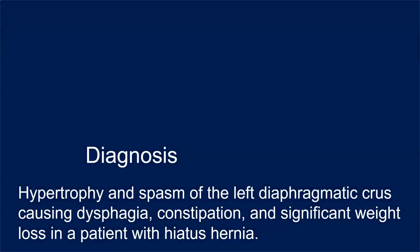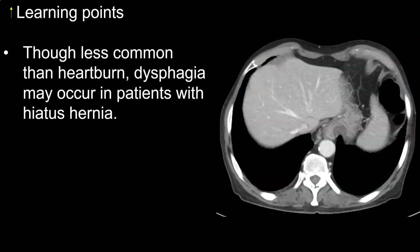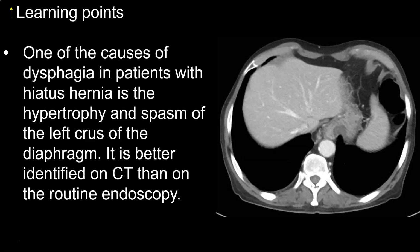The diagnosis in this case is hypertrophy and spasm of the left diaphragmatic crus causing dysphagia, constipation, and significant weight loss in a patient with hiatus hernia. The learning points are: though malignant neoplasms are the leading cause of weight loss in elderly patients, attention should also be given to non-neoplastic causes. Though less common than heartburn, dysphagia may occur in patients with hiatus hernia. One cause is hypertrophy and spasm of the left crus of the diaphragm, which is better identified on CT than on routine endoscopy.